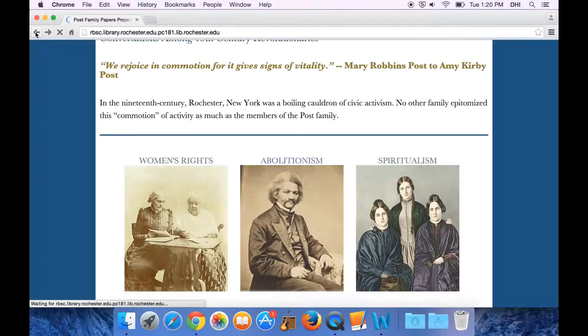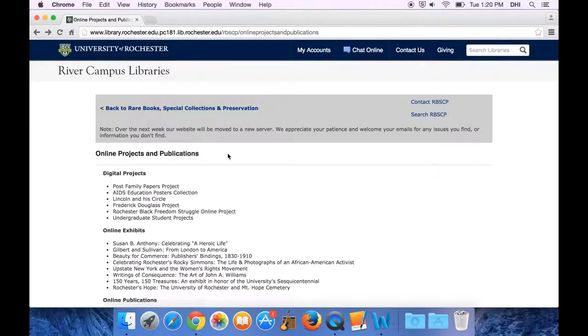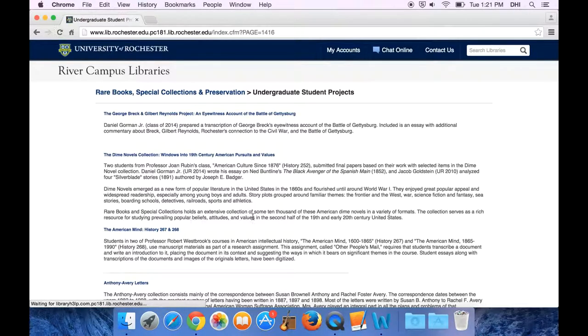If you go back to our website, you'll also be able to see a list of the kind of independent projects that students have worked on. Some of these projects were related to a class and others explored their interests. So please reach out to us, let us know what you're interested in, and we're happy to work with you.